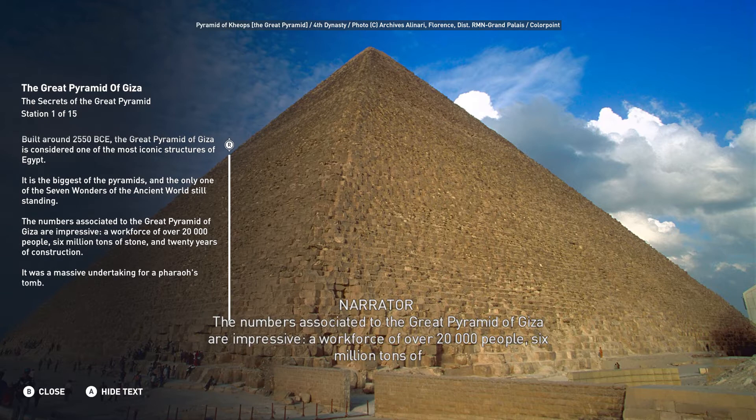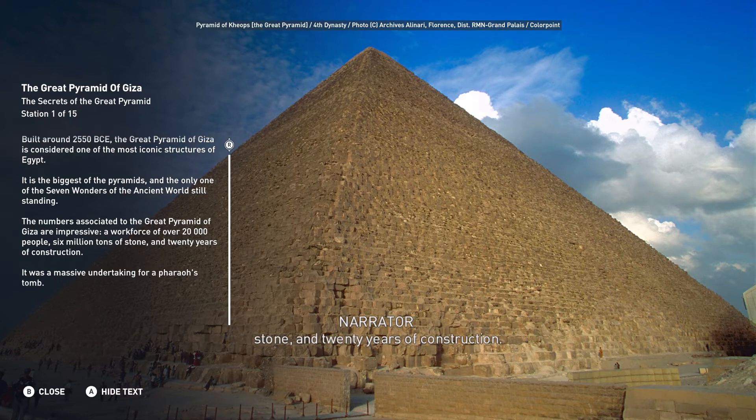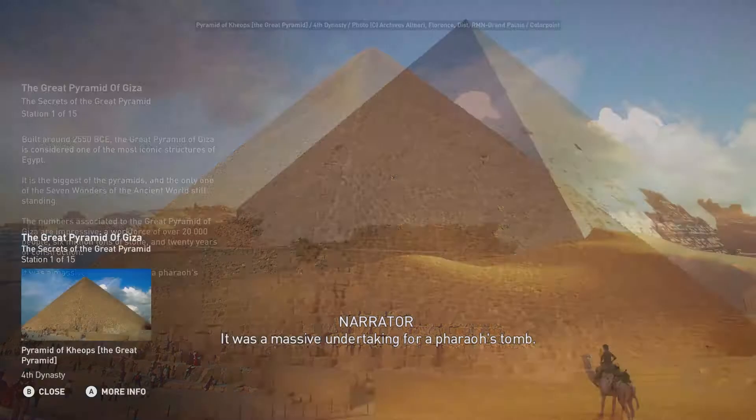The numbers associated to the Great Pyramid of Giza are impressive: a workforce of over 20,000 people, 6 million tons of stone, and 20 years of construction. It was a massive undertaking for a pharaoh's tomb.